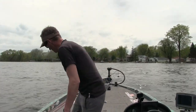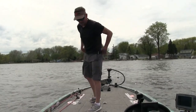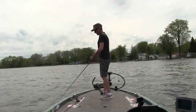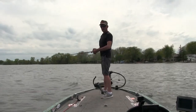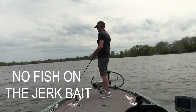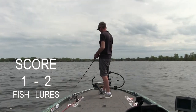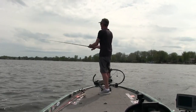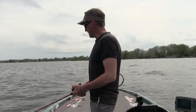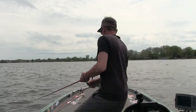Putting the Rabid Craw away and now trying the Kraken jerkbait crankbait. One thing I'm noticing right away — the Rip Snorter casts like a bullet even in this wind. It just flies right through the air. I definitely like that. But now let's see if we can catch some fish.